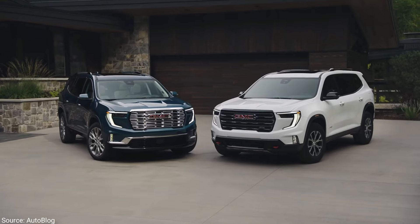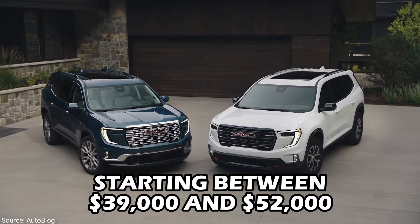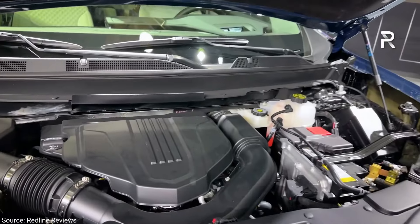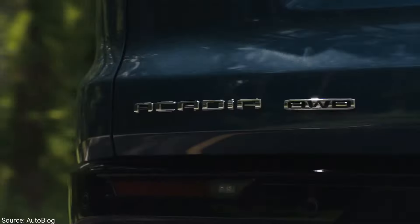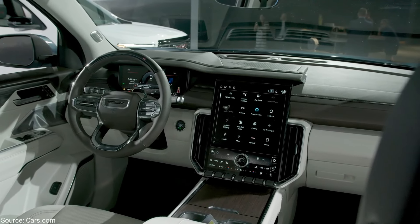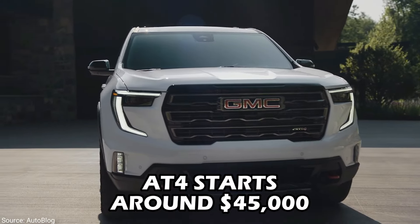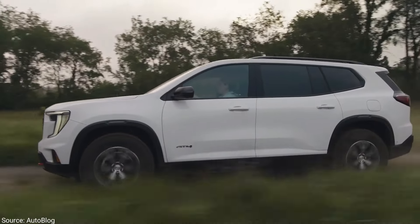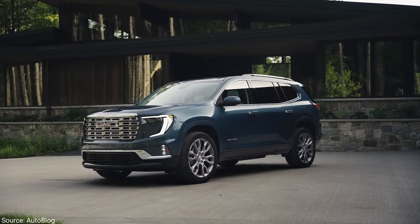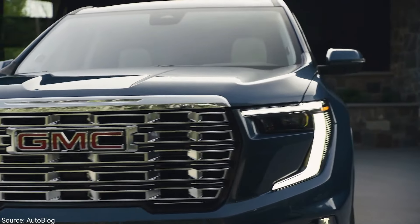The Acadia offers a range of trims to suit different budgets and needs, starting between $39,000 and $52,000. The Elevation starts at $39,000, offering a solid foundation with the new turbo engine and all-wheel drive. For $43,000, the Premium adds a larger infotainment screen and additional camera views. The AT4 starts at around $45,000, appealing to adventure seekers with unique styling and off-road suspension. The top-of-the-line Denali starts at around $52,000 and pampers you with luxury features and premium materials.